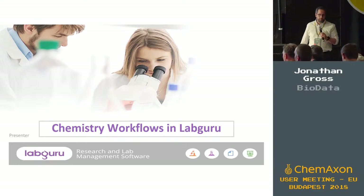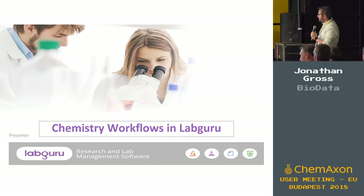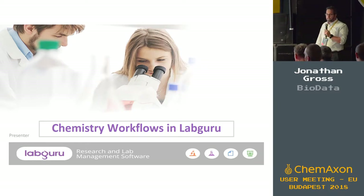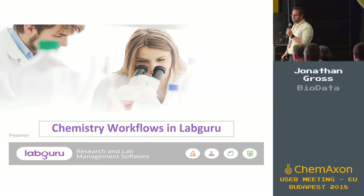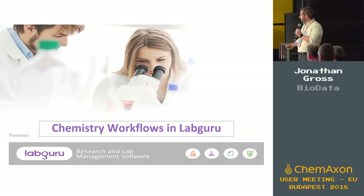I'm Jonathan Gross, the founder and CTO at Biodata. The product name is LabGuru, and I was asked to present how we integrate with CamAxon tools into our ELN. I hope you get a glimpse of that — it's fairly hard for me to describe LabGuru in eight minutes, so you're not going to see the whole product, just what we did with CamAxon.